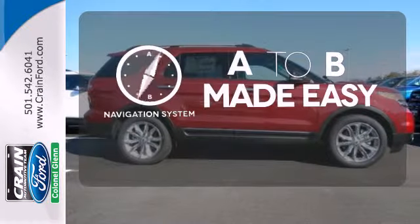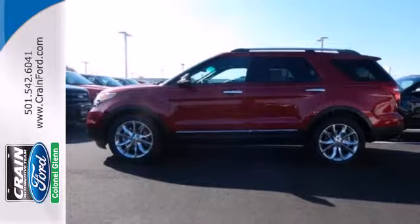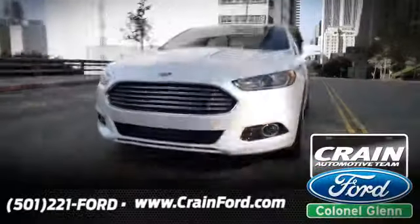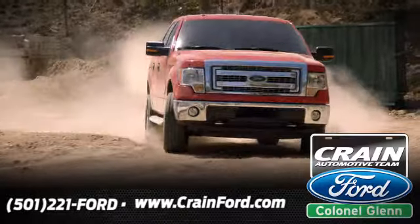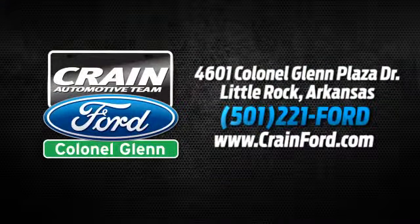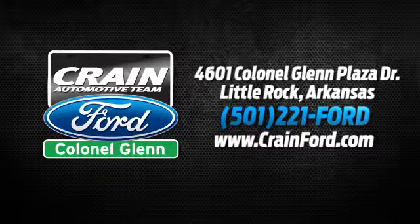Never feel lost again with the navigation system. Take this hardy SUV for a test drive today. Crain Ford Colonel Glenn. We look forward to meeting all your automotive needs. We're conveniently located at 4601 Colonel Glenn Plaza Drive in Little Rock, Arkansas.